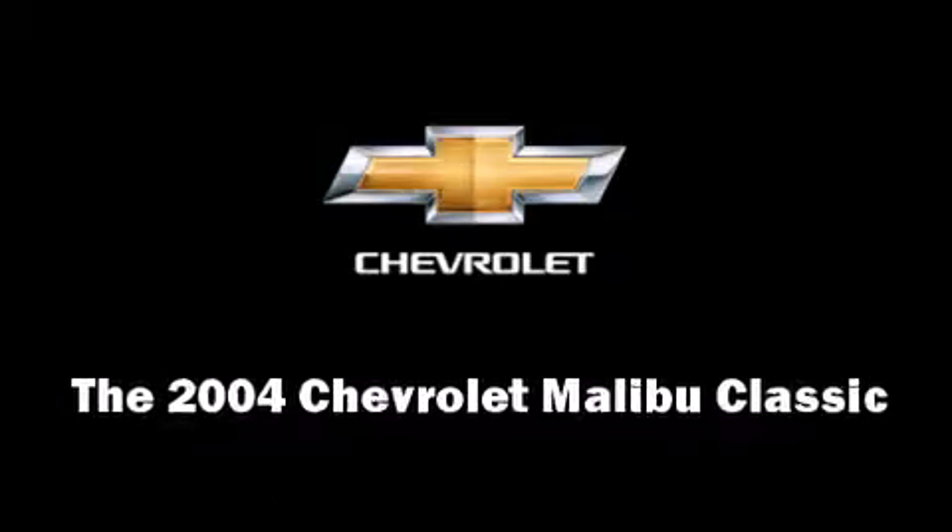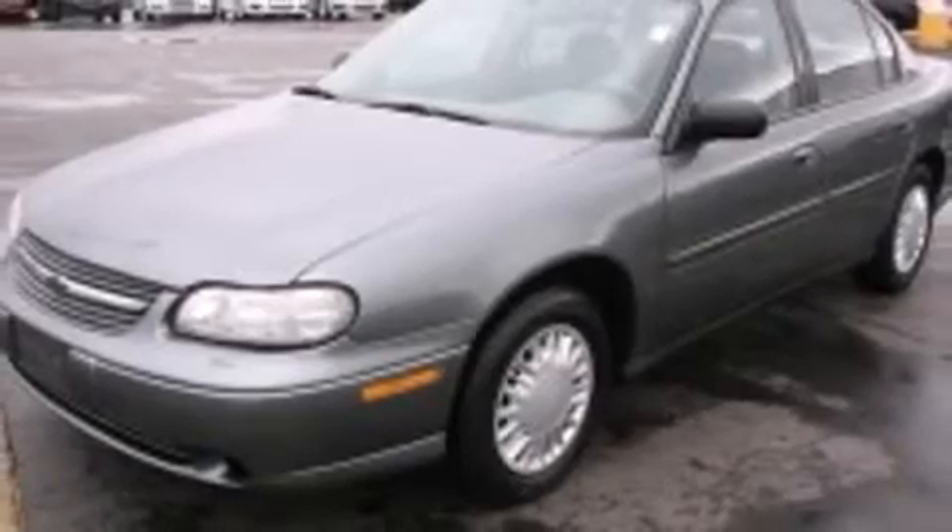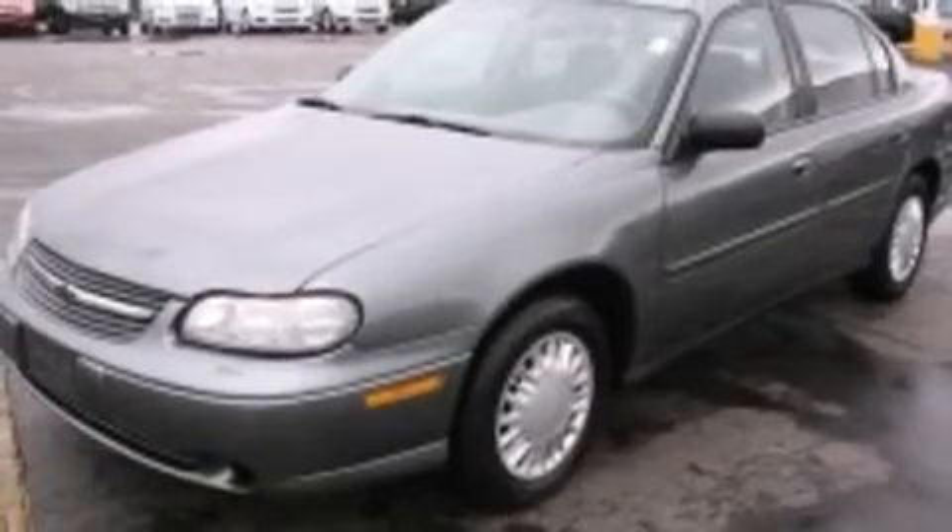The 2004 Chevrolet Malibu Classic. This four-door, five-passenger sedan provides exceptional value. It features an automatic transmission, front-wheel drive, and a 2.2-liter four-cylinder engine.